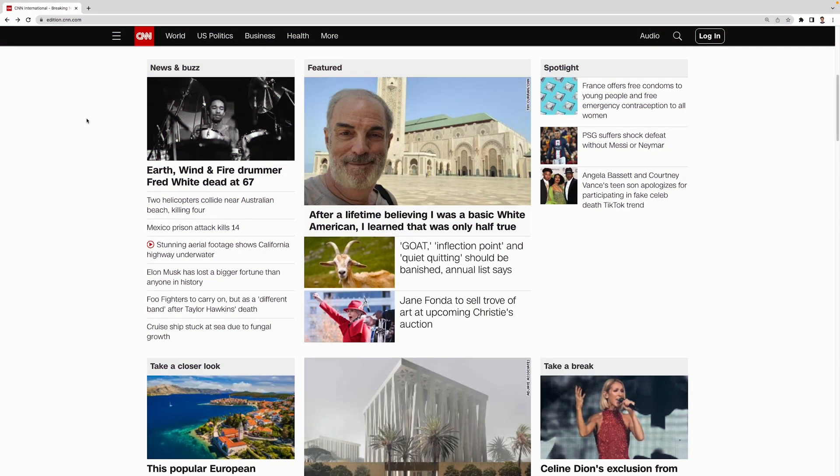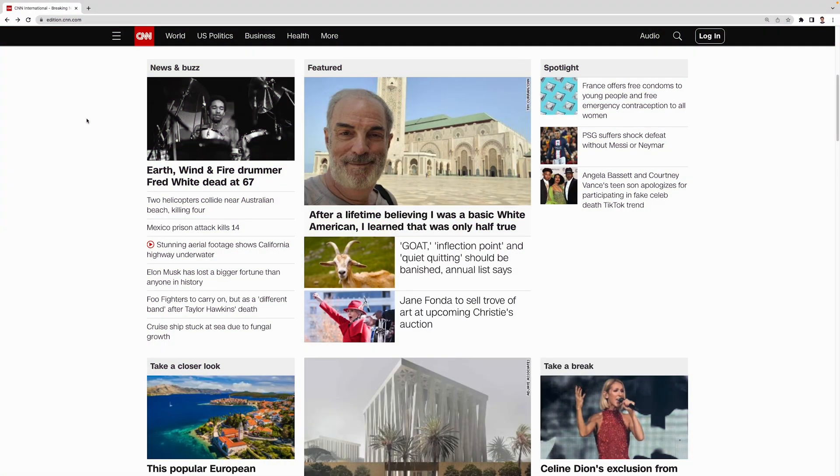On the other hand, web visitors who follow the F pattern tend to scan websites from left to right and repeat the process as they scroll down the page. Then users typically go back to the top left and skim the rest of the content in a vertical line. That's why this pattern is best suited for text-heavy websites, like blogs and news outlets. For example, CNN usually places its featured articles on the upper part of its page, followed by a vertical list of secondary content forming the F pattern.